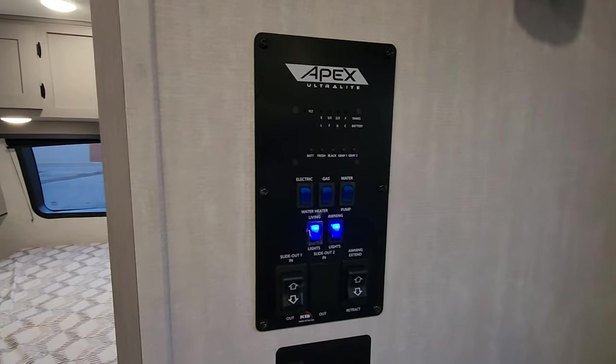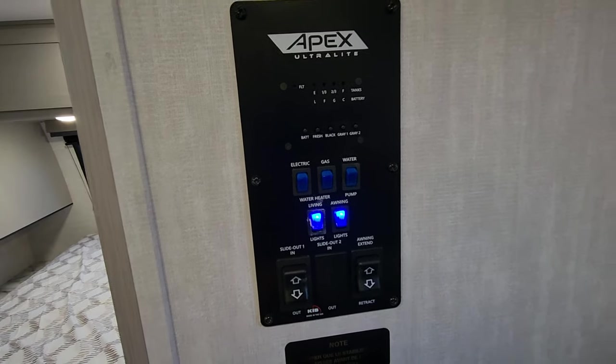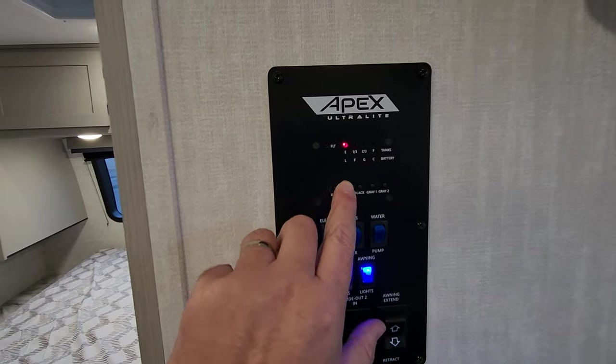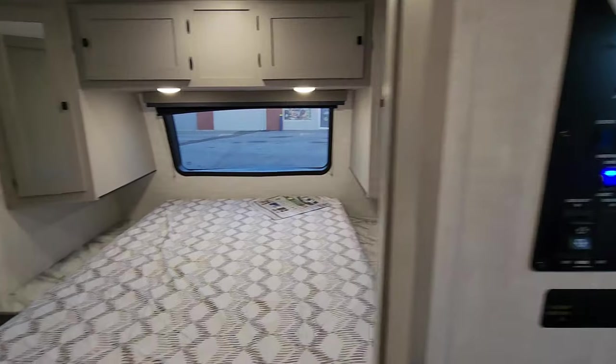Right as you come in there's a great monitor panel where you can check on lights, turn on lights, extend the slide-out, put out the awning, check battery life, and check tank levels. All those basics are right where you want them, right when you walk in the door.